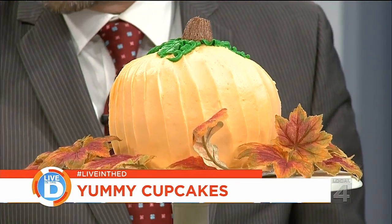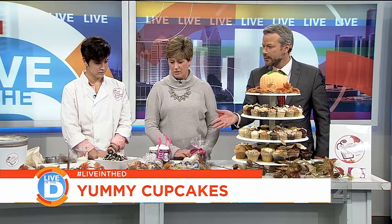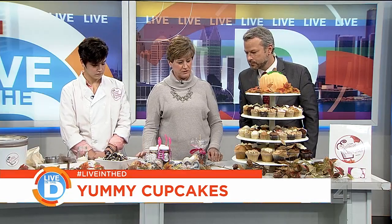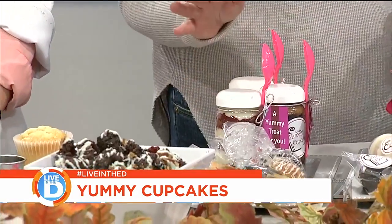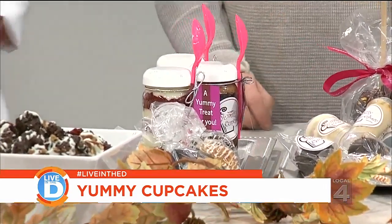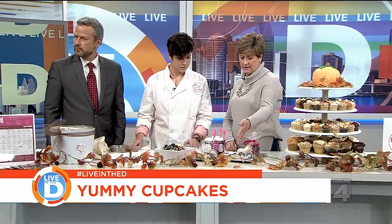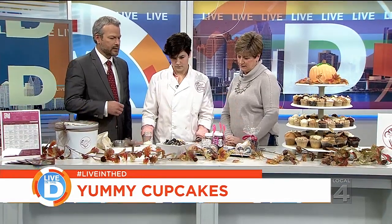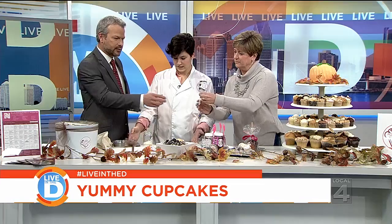You're not just cupcakes — you also have cupcakes in a jar, for instance? Correct. We do a lot of specialty treats all from a cupcake. We do cupcakes in a jar, which is cupcakes sliced and layered in a jar. We also do push pops, truffle pops, and biscotti. Can you hand me one of those push pops? Absolutely.